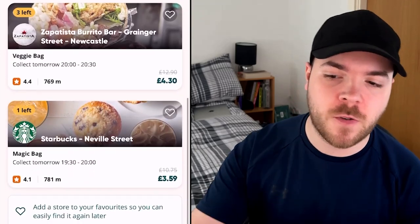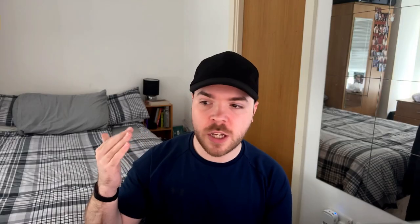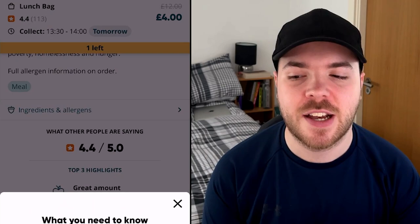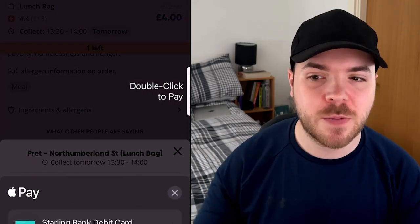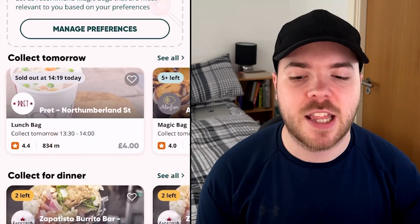It is very simple. It tells you roughly how much things cost, though I think it's a little bit off, especially when it tells you how much the original price is meant to be. You can order for the next day or the current day — it all just depends on how much is available. From Pret, it was going to cost me £4 for a bag for the next day, so I made sure I grabbed that. It's quite easy to pay on your phone — I paid through Apple Pay and was all confirmed.